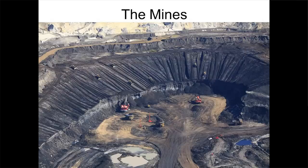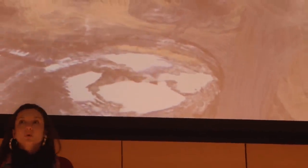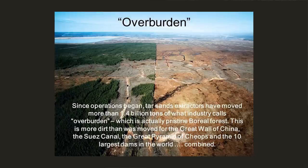This is the first part of the extraction process. The mines are happening in the Athabasca region. You see the yellow trucks there — those are the biggest dump trucks in the world, three stories high. They go into the mines, are loaded from scrapers, and then driven back to the extraction site. Since operations began, tar sands extractors have moved more than 1.4 billion tons of what industry calls overburden, which is the pristine boreal forest. It continues every day, 24-7.